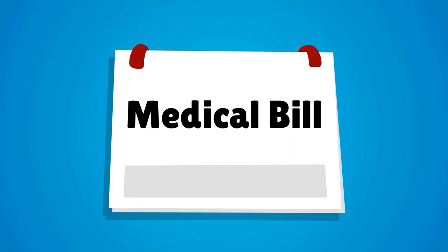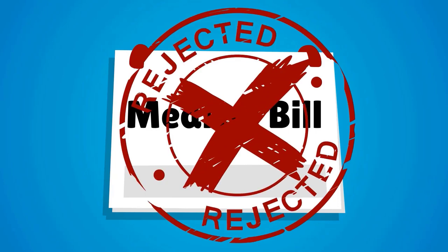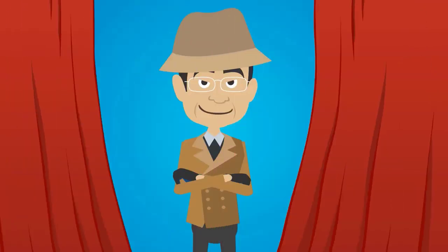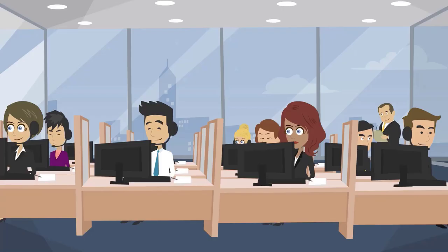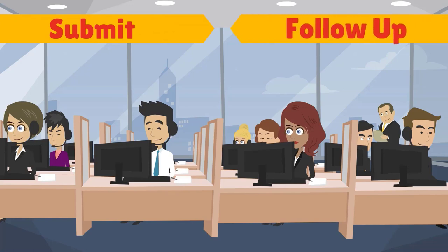When an unpaid medical bill is mysteriously rejected by the insurance company, Sherlock Doc is on the case. Sherlock Doc knows that medical billing is the process a healthcare provider goes through to submit and follow up on a medical claim with an insurance company.